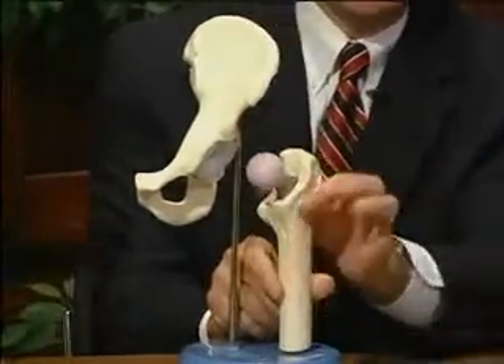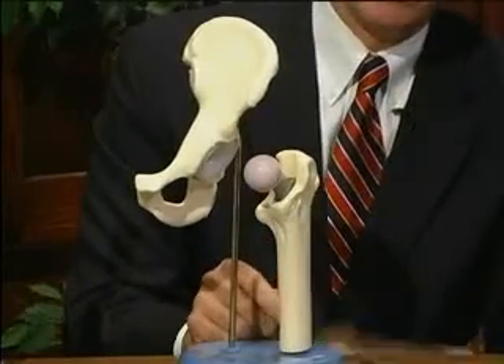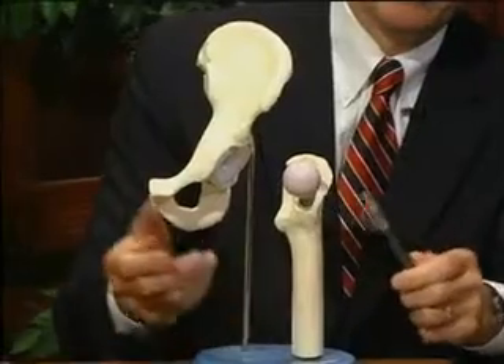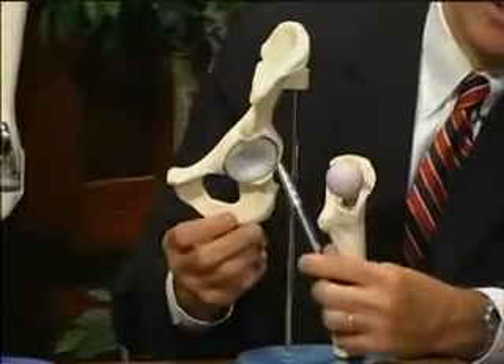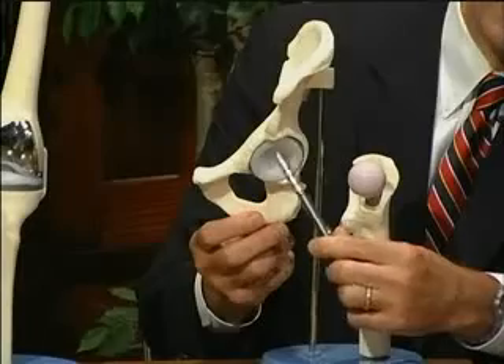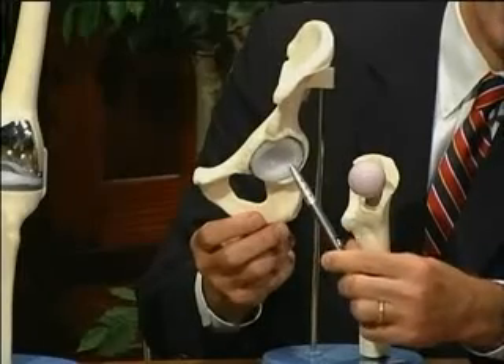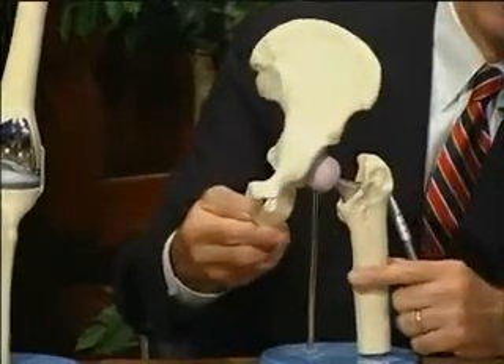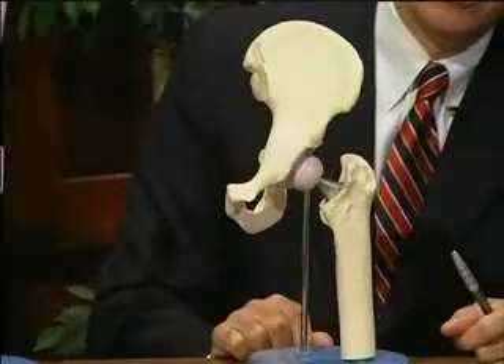Various sizes and shapes of hip balls can be placed on top of the stem. The socket is a metal component fitted into the pelvis with a polyethylene plastic bearing surface. When the ball and socket are assembled, a smooth gliding joint is restored.